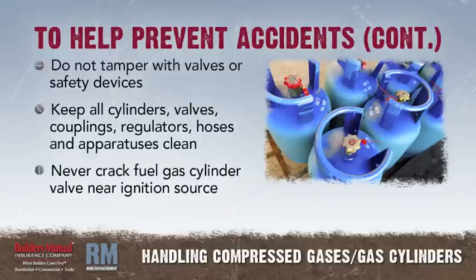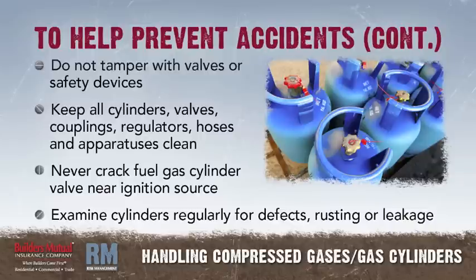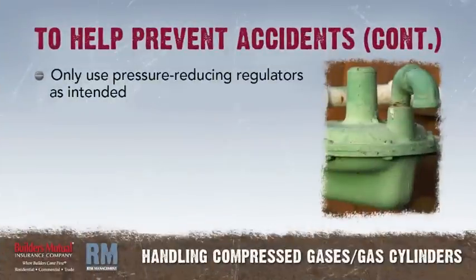Never crack a fuel gas cylinder valve near sources of ignition. Examine compressed gas cylinders regularly for signs of defects, deep rusting, or leakage. Only use pressure reducing regulators for the gas and pressures for which they are intended.